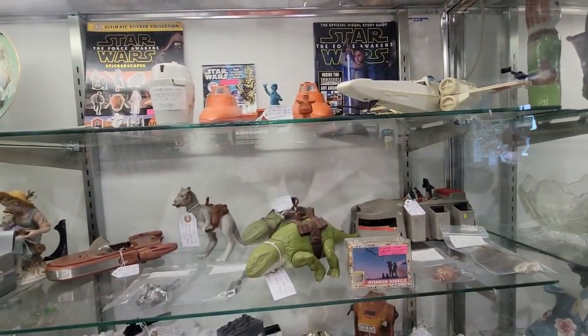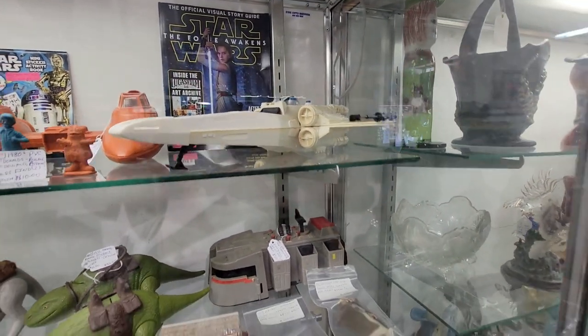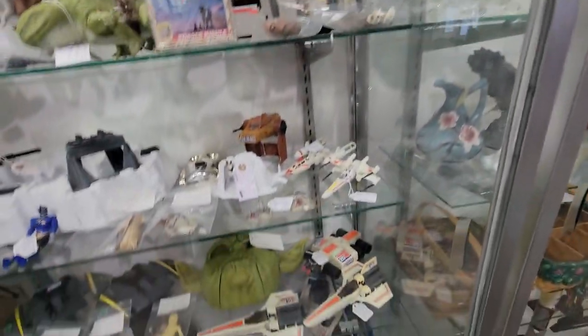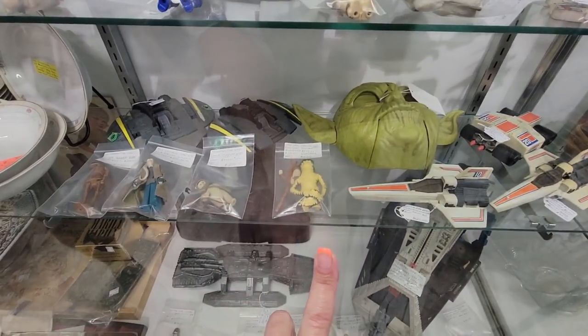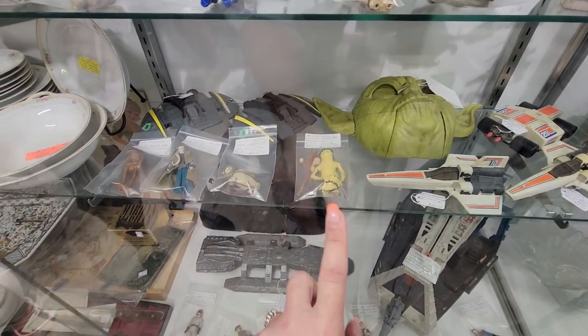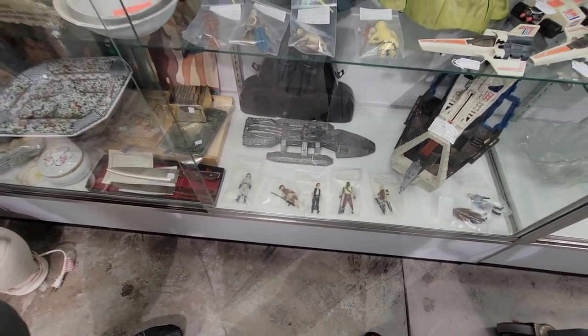Oh look at the Ronald McDonald little Happy Meal toys. My brother had that X-Wing fighter — I wish we still had it. These are cool to see. There is that guy — no Yak Face, though. Unfortunately.